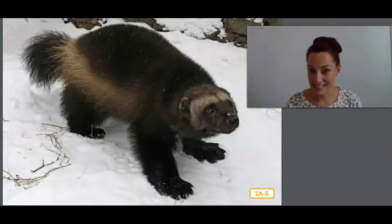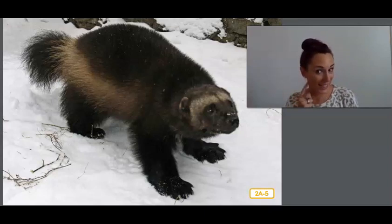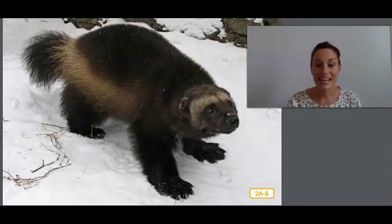Here comes an animal I want to stay hidden from. This is a wolverine. Do you have any idea why Rattenborough wants to stay hidden from a wolverine? If you said they eat small animals, you are correct. This wolverine uses its fur coat to keep nice and warm. Like the muskox, the wolverine has large paws to help it move across the snow, and that comes in handy when it is trying to catch food.